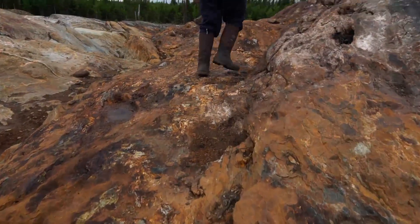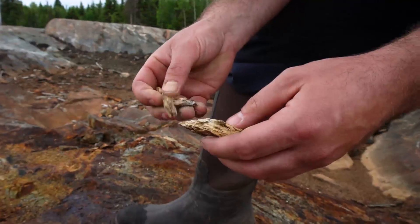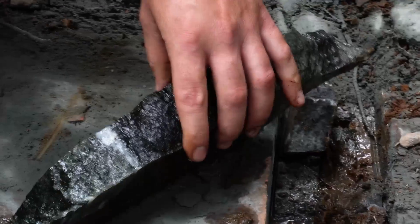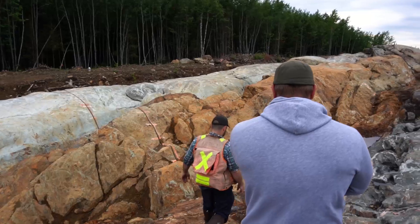It only exposed a small amount. We took a few hand samples to verify if there was anything that would make us want to continue working in this particular spot. I can't remember the exact values for zinc and copper we got, but it was enough that we wanted to expand it, and we ended up with this huge trench.